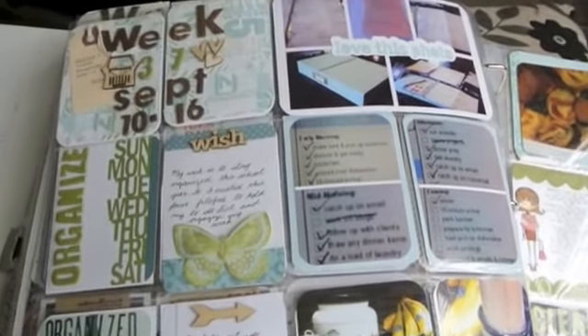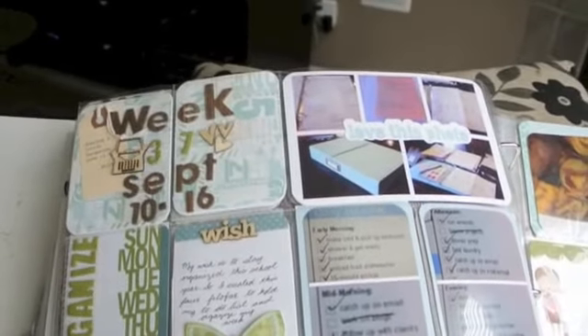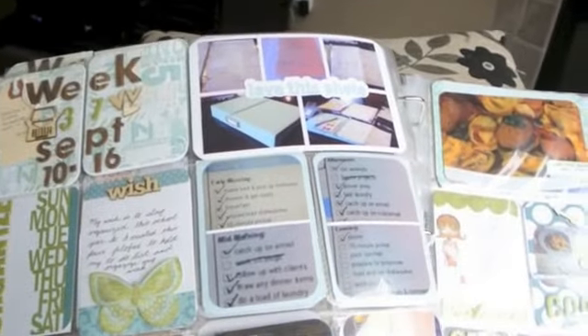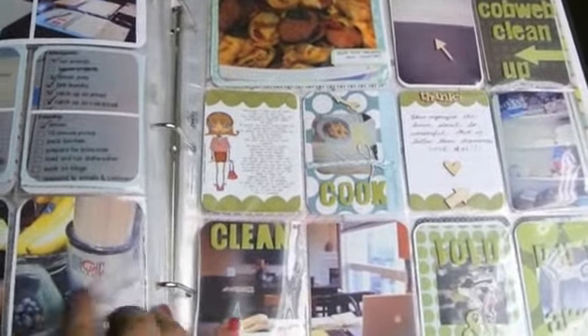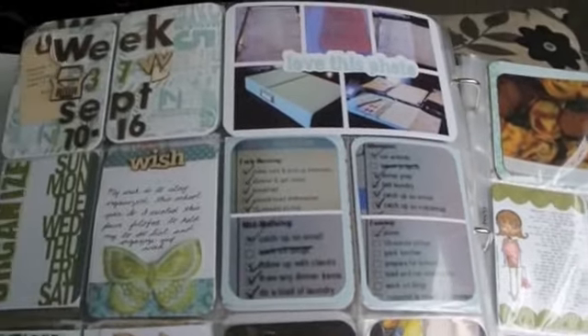Hi everyone. Welcome to week 37. You guys know I have done a progress sort of video where you saw how I did this layout, and so I just wanted to share with you in detail this layout.